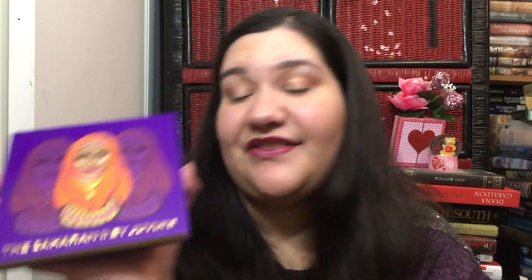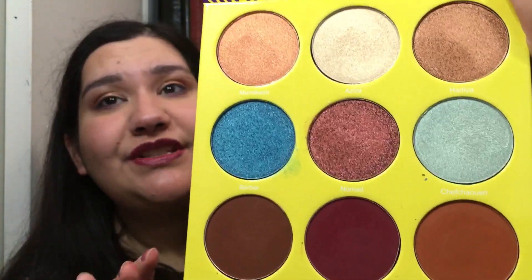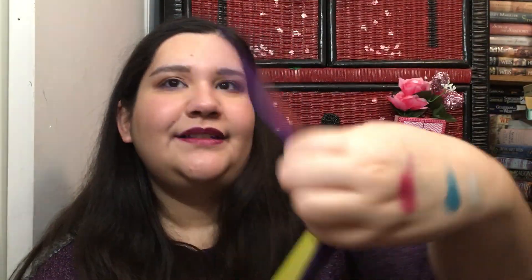This is a recent purchase — the Juvia's Place Saharan 2. I still have the first one over there in a bag in case they email me back saying they want it back since they accidentally sent me one. Gorgeous shades — just gorgeous. I have one or two looks on Instagram with it.